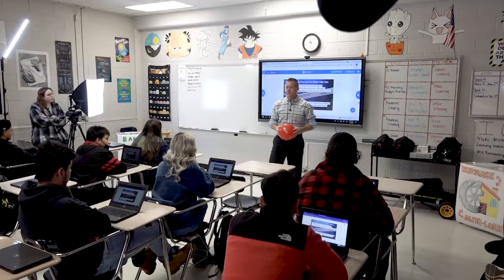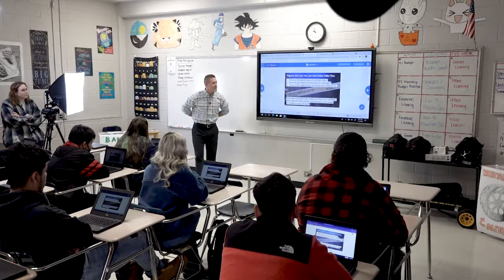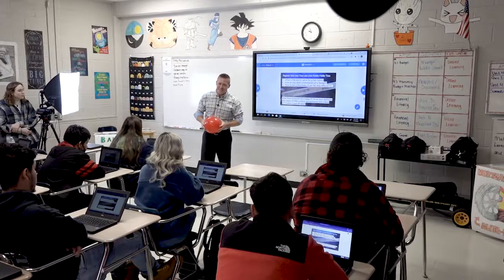Anybody know the other kind of fancy French name for a revolution? That one's called a coup. So if it's a coup, how do you start a revolution on a budget? A coupon. Time is like a mountain — it can be very difficult to budget.